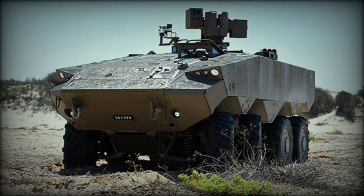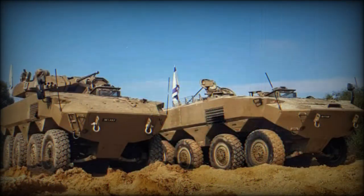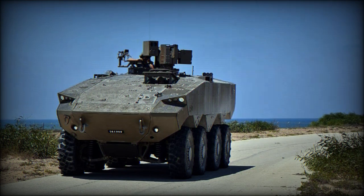In terms of mine protection, it is likely that this vehicle was designed to withstand blasts equivalent to 10kg of TNT. The Eitan was originally planned to be fitted with the Meil Ruach, commonly known as Trophy, active protection system. However, instead it will use the Hetz-Dorban, or Iron Fist, active protection system.